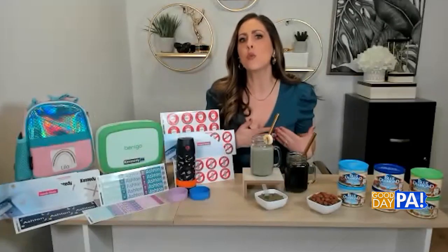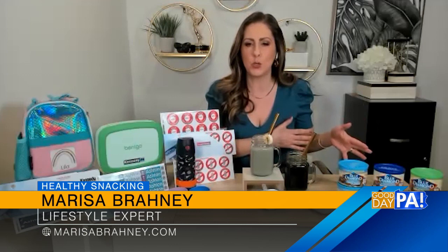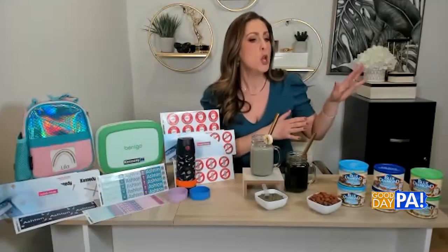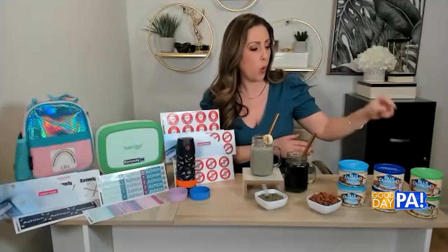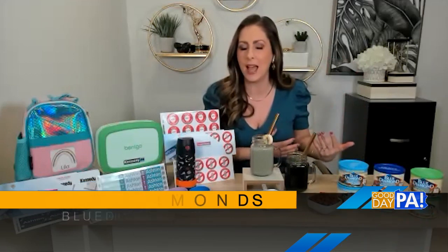You can't go wrong with almonds — they're the perfect on-the-go snack. Blue Diamond has a wide variety to choose from that are really heart-healthy and easy to incorporate into your daily routine. We start with Blue Diamond's Whole Natural Almonds. These are the perfect addition because they're packed with biotin, magnesium, and vitamin E, which really helps support healthy hair and skin.